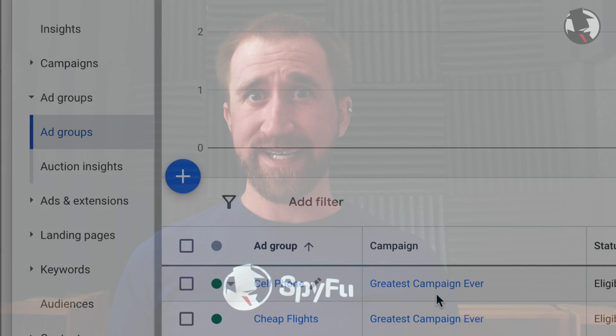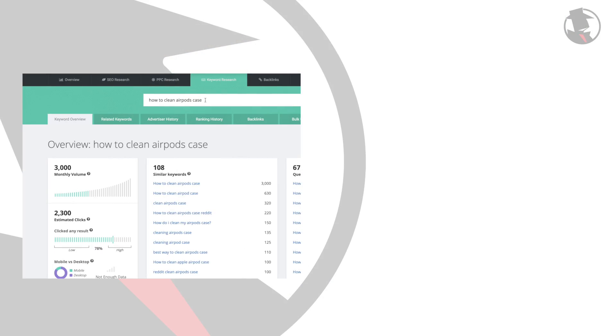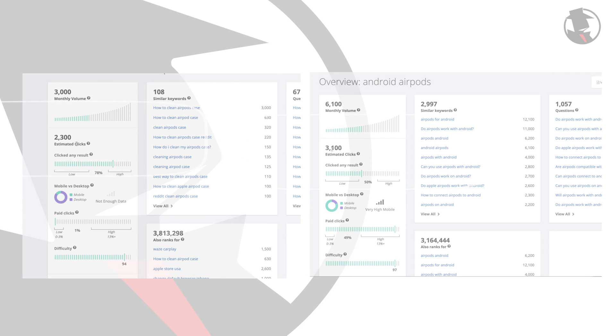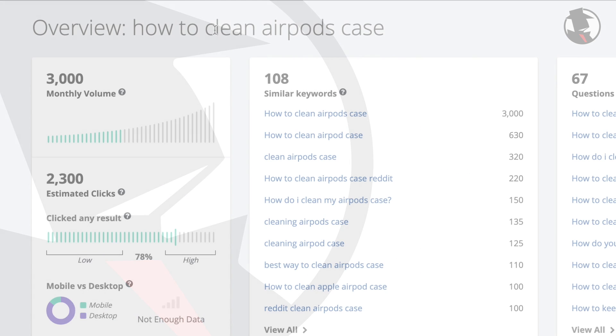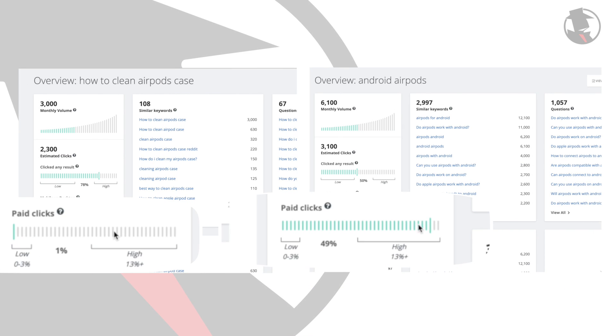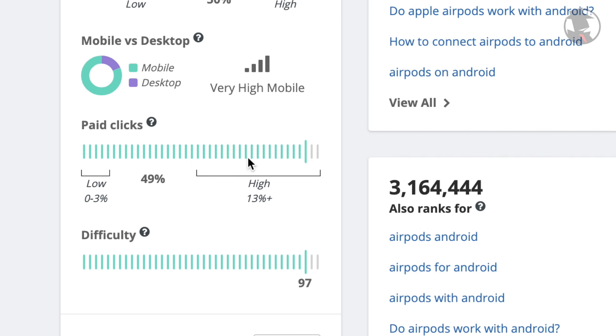Let's look at a real-world example to better explain what I mean by commercial intent. The two keywords — 'how to clean AirPods case' and 'Android AirPods' — have a fairly similar amount of estimated clicks. But whereas one of them is more informational in nature, the other is more transactional, and this is easily observed when looking at the percentage of paid clicks. You're searching for Android AirPods, you see an ad right there at the top, you click it, and you buy it. So when you see that a keyword is getting a high percentage of paid clicks, keep in mind the transactional value of that keyword.